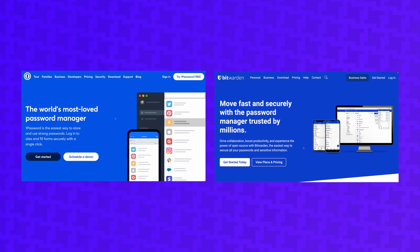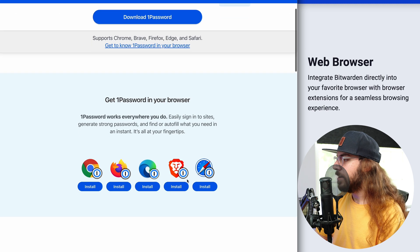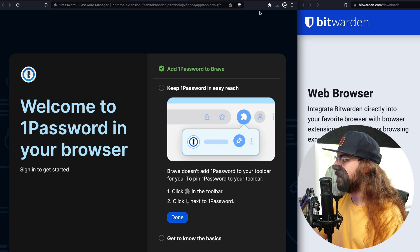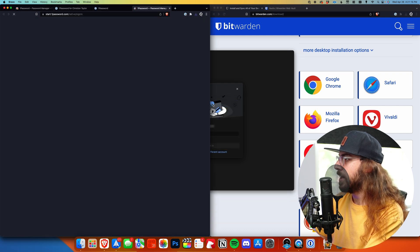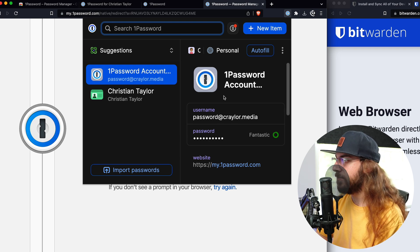Now that your vault is set up, it's a good idea to take some time to download the browser extension, desktop app, and mobile apps for your password manager of choice. Both password managers have a download page where you can access links to everything. I'm just going to get started with the web browser, so I will install the Brave extension here because that's my browser of choice. I'll click Add to Brave, and then looks like it is set up — I'm just going to pin this to Brave. When I click it for the first time, it's going to open the 1Password desktop app, which I have already downloaded. I'll go ahead and sign in with my 1Password account. The 1Password extension is installed and now it's ready to do autofill on different websites.